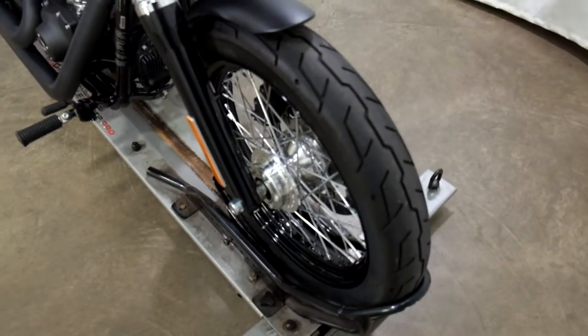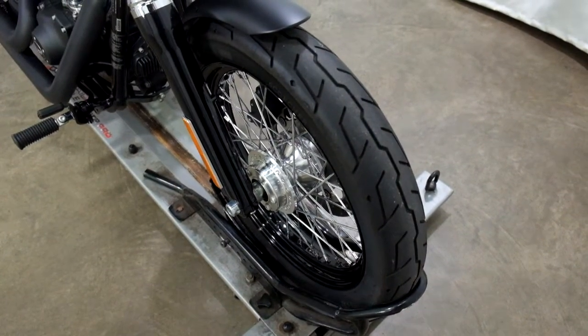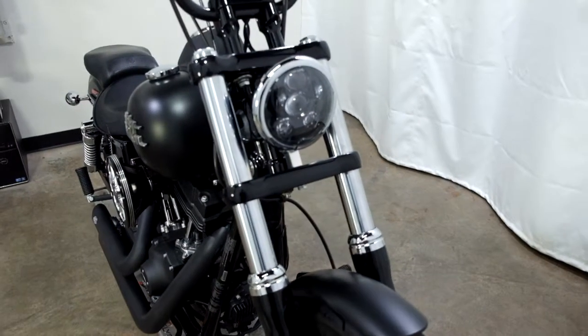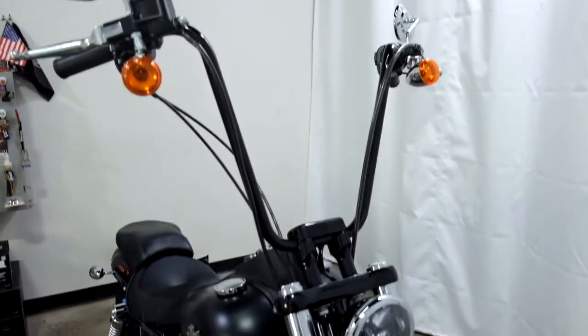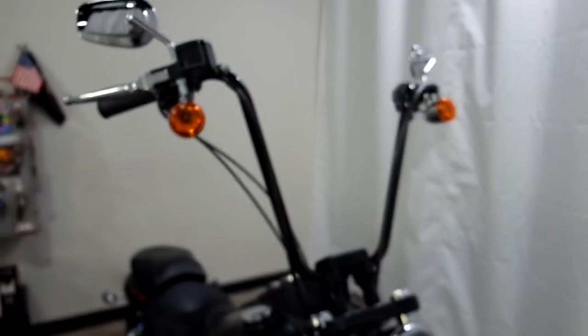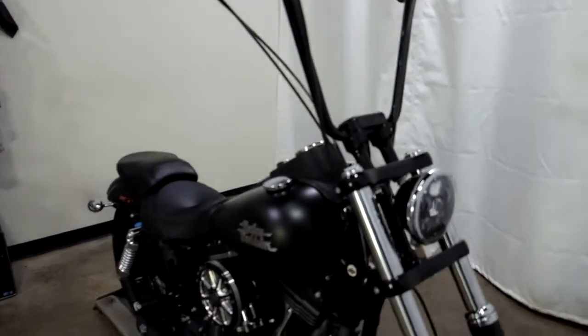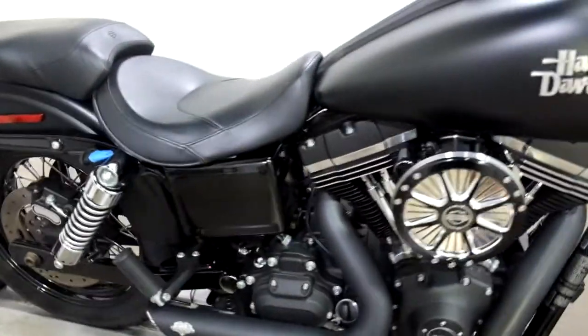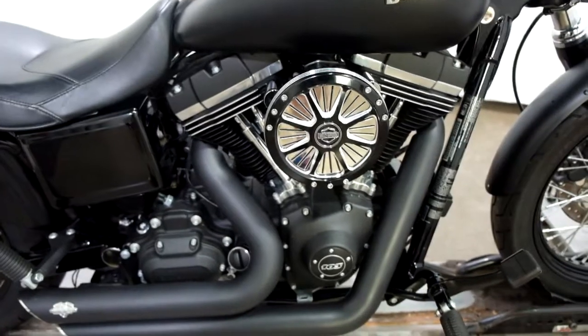Tires appear to be in good shape; we're going to let service make that decision when it goes through inspection. It does come with a Daymaker headlight, 16-inch apes with the proper cabling done to it, air intake, fuel tuner, and Vance & Hines short shot pipes.